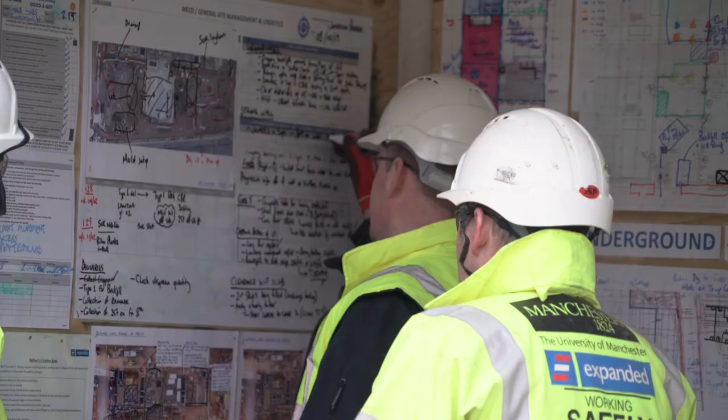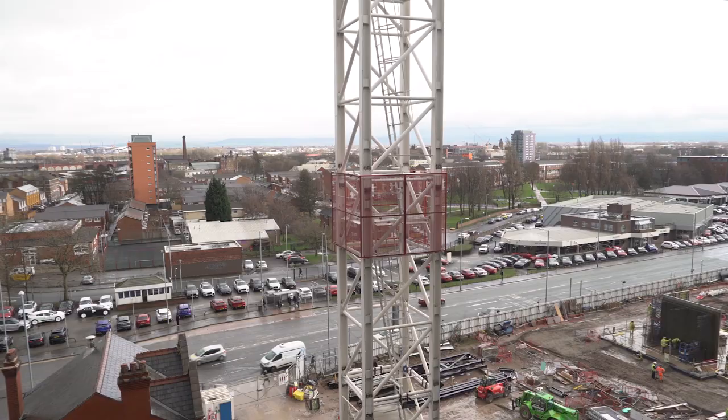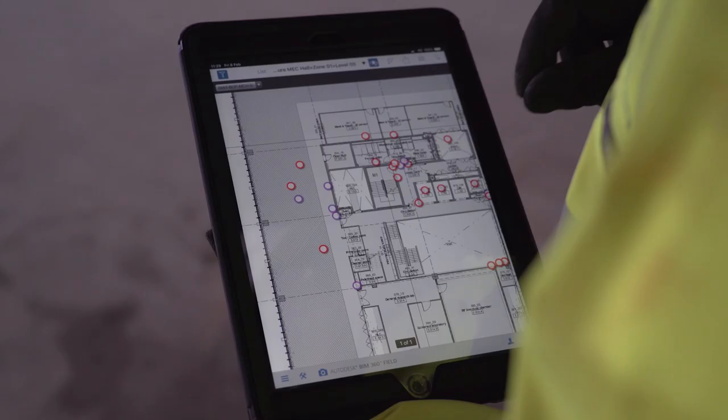Balfour Beatty have been involved in this project from a very early stage and that gave us great opportunity to design in new innovation and technology into how we design, procure and deliver this project from the start. BIM 360 can be accessed from a desktop, from your laptops, via your iPads, you can access it via your phones as well.